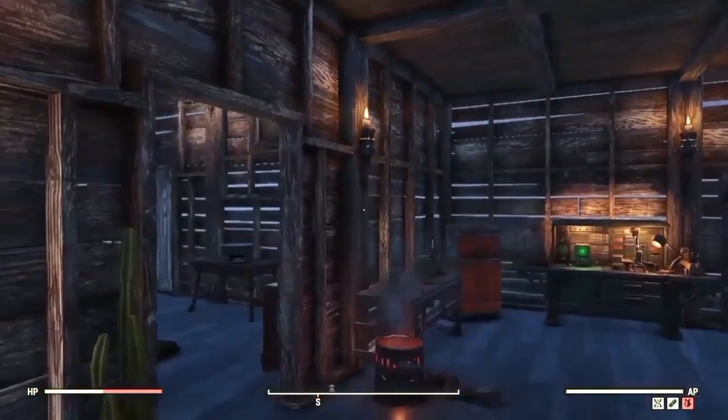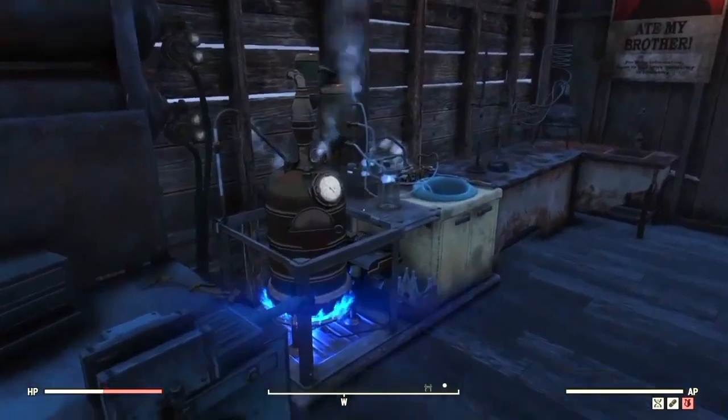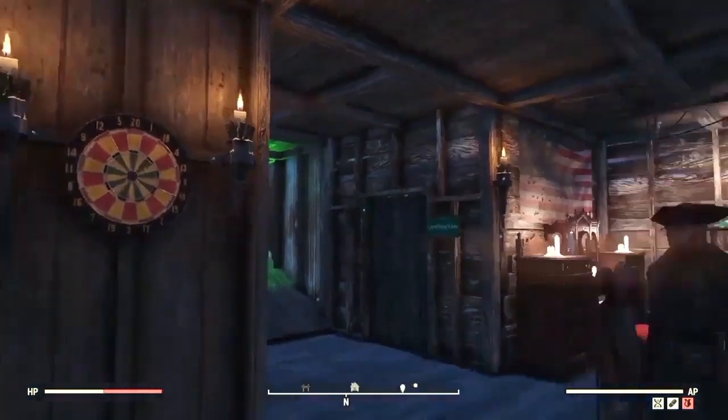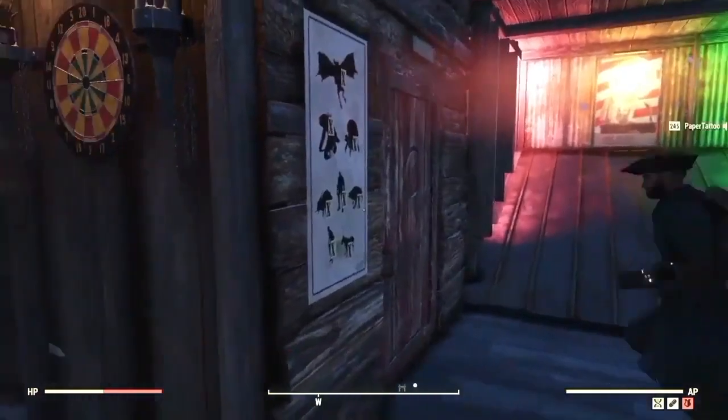Then you can see here we've got our brewing station fermenter, because what's a pirate ship without some rum? Yes, of course - lots of rum. All the rum. I quite like some rum myself - it's almost the weekend.